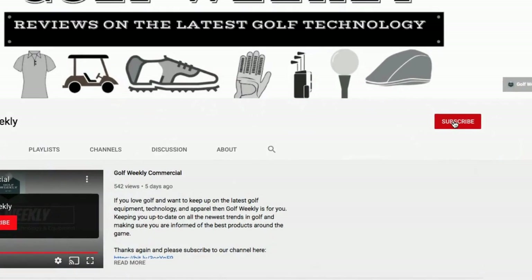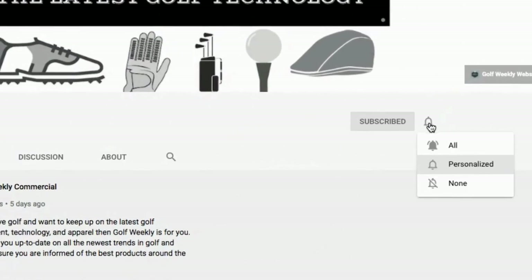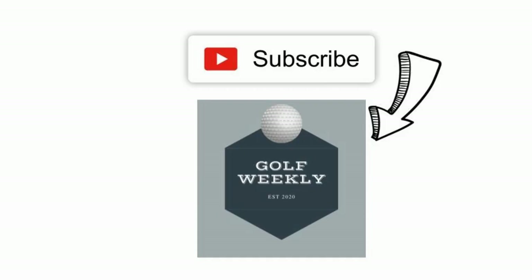If you love golf, then stay up to date with our latest videos and golf content. Make sure to subscribe to this YouTube channel by clicking the subscribe button on your screen.